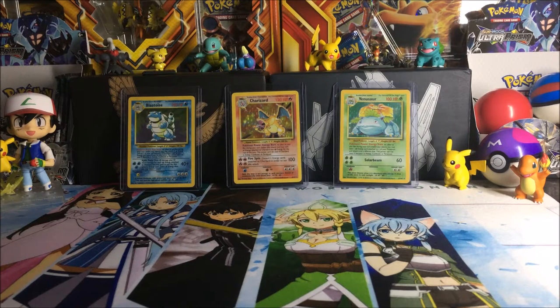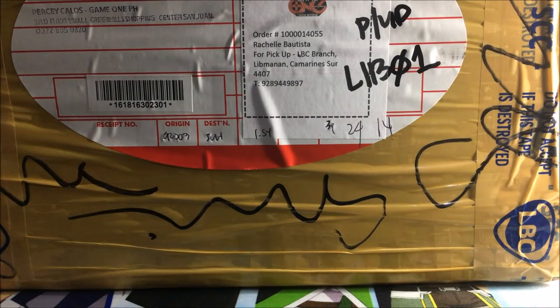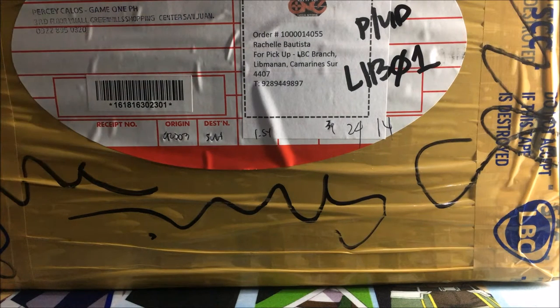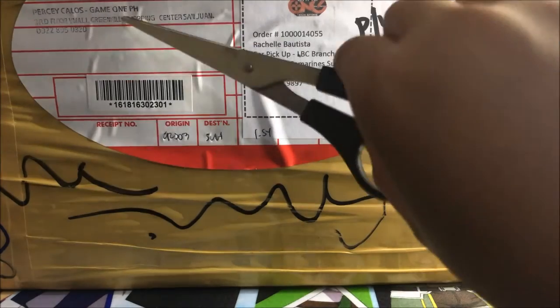Hey guys, welcome to Charles Pokefines! For today's video we will be opening up something different. As I was looking online, I learned that Game1.ph is having a sale — buy one get one free for any EX or GX collection box. So let's open this up!